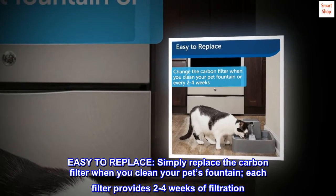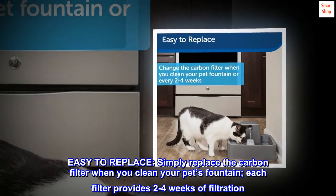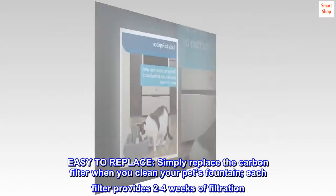Easy to replace. Simply replace the carbon filter when you clean your pet's fountain. Each filter provides 2-4 weeks of filtration.